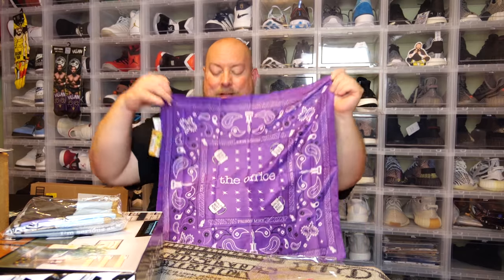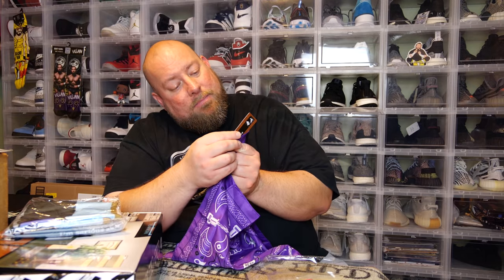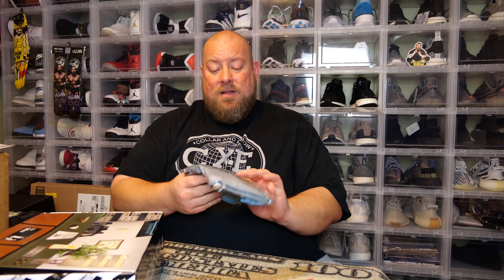If you collect Funko Pops, Funko did actually make a Michael Scott Prison Mike Hot Topic exclusive Funko Pop last year. Here's the bandana — it has 'Office' on it, coffee cups, says 'World's Best Boss,' brand new with tags. It says 'Prison Mike Bandana' and has Dundies on the sides. This will be for sale in my eBay store. You don't keep everything — keep what you really want, sell the rest, and most of the time you can get your money back or even make money.